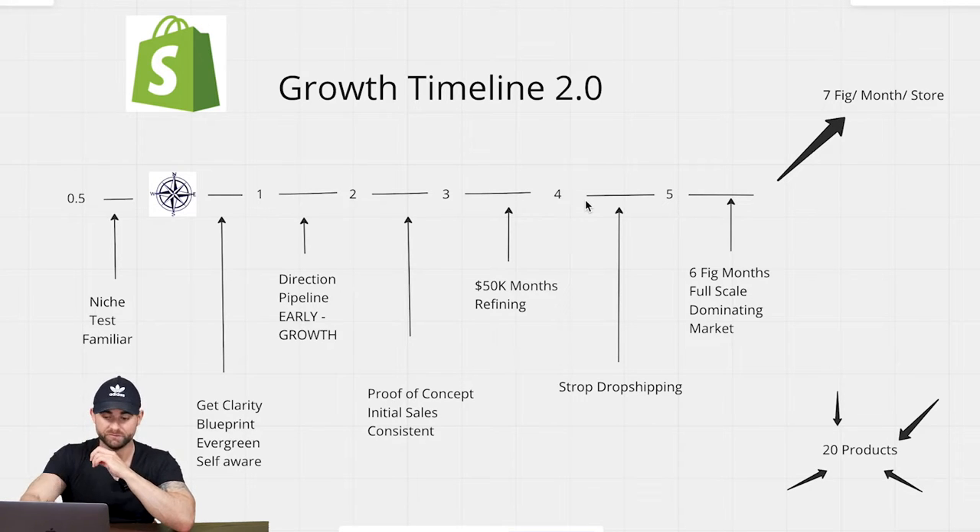My goal is to take you from phase 2 all the way up to phase 5, or if you're at 0.5, all the way up to phase 5. Wherever you are in this growth timeline, I want to take you up to the 7-figure-a-month store, because that's where you build an absolute long-time legacy and that's how you get success in dropshipping. Yes, you've got permission to take notes.